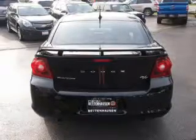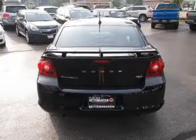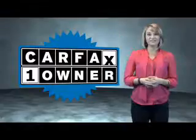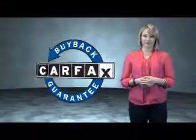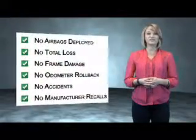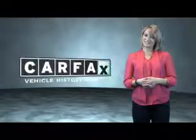Rest easy knowing this vehicle comes with a Carfax Vehicle History Report from Carfax, the most trusted provider of vehicle history information. Great quality at a great price — call or click to contact us today. This is a Carfax One Owner Vehicle, which qualifies for the Carfax Buyback Guarantee. Be sure to find a complimentary copy of the Carfax Vehicle History Report online or contact the dealership. Just say, show me the Carfax.